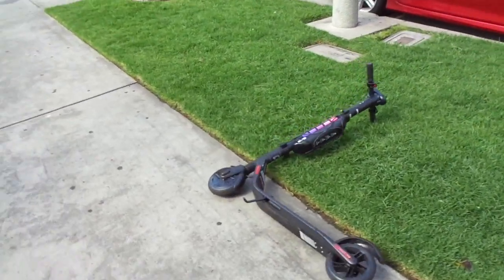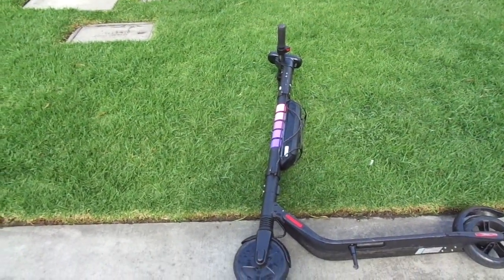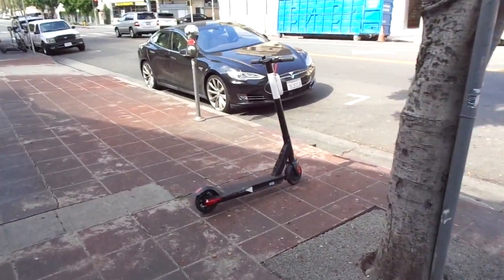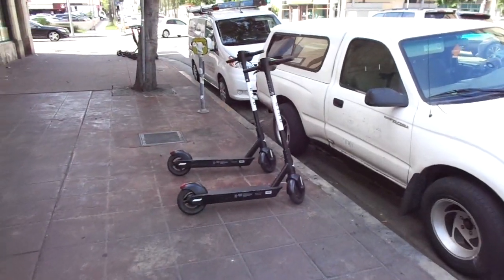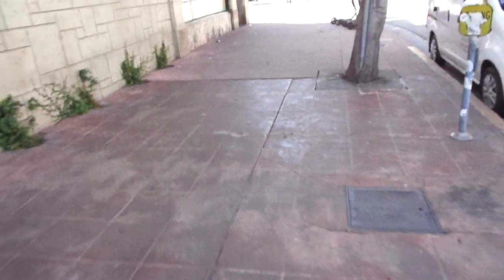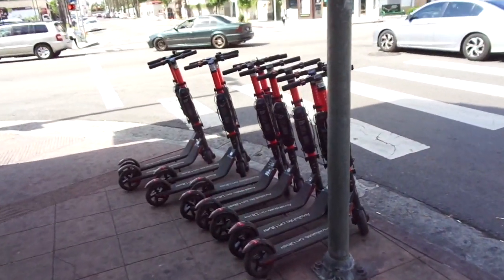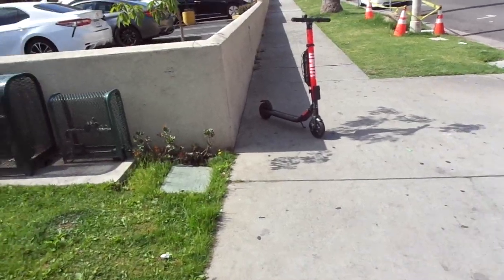Here's another one just lying on the ground, because when you rent it and get where you're going, you just turn it off and leave it there — you don't have to return it anywhere. Here's another one, and here are two more. These are from a company called Bird, but there are several different companies doing it. Here's a whole bunch of them just sitting on the sidewalk — from a different company, so you'd need several different phone apps.